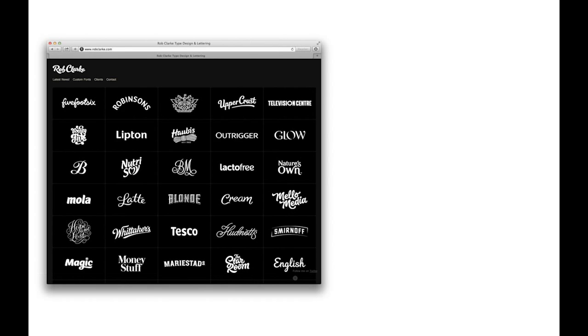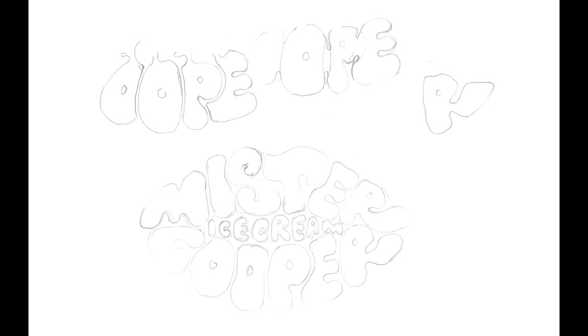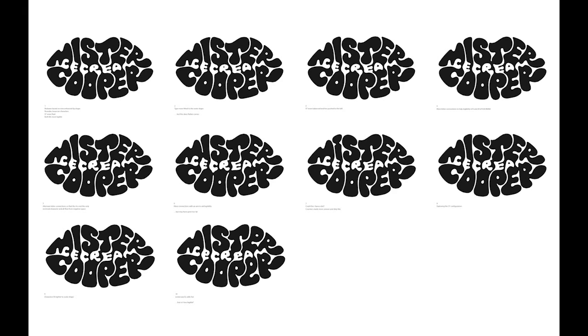At this point we enlisted the help of a specialist, Rob Clark, who specialises in type design and lettering. We showed him our current version and asked him if he could help us make it more voluptuous and curvaceous and look at refining the way the letters interact with each other. He sent us his initial sketches showing the lettering becoming more curvaceous and more organic, and then a selection of rough vectors — each one with slightly different detailing within the letterforms so we could choose the direction to go.